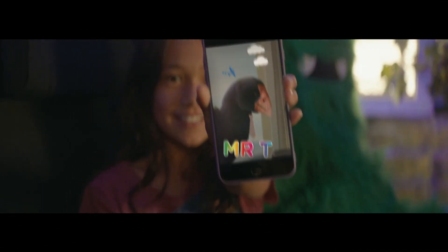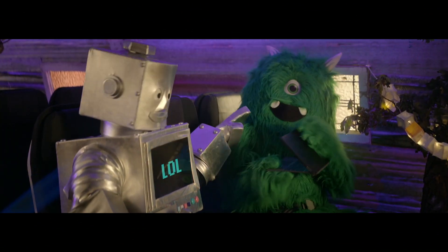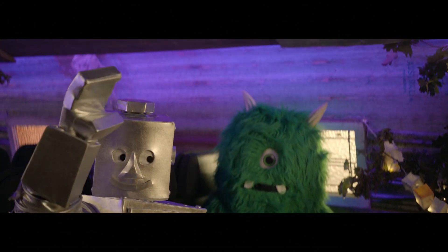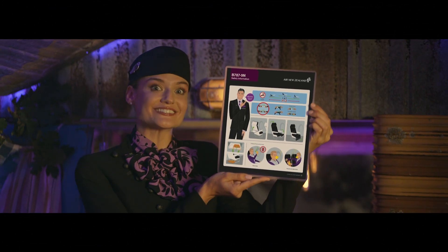Ensure handheld devices are secured in your hand, in your clothing or seat pocket. Stow larger items in the overhead locker or in a bag underneath the seat in front. If you lose your device in the seat, please call your flight attendant for help. For more information, have a look at the safety card in the seat pocket in front of you, or ask your flight attendant.